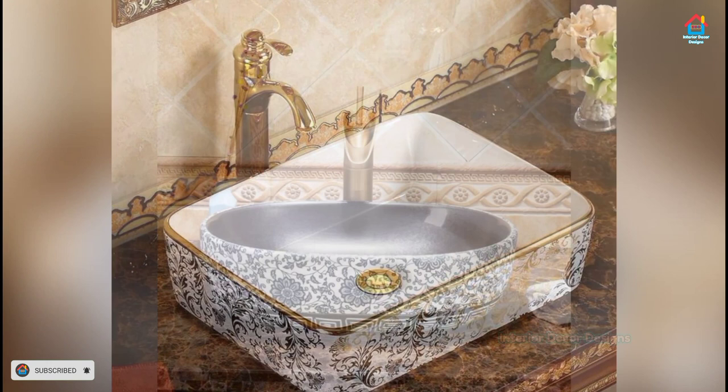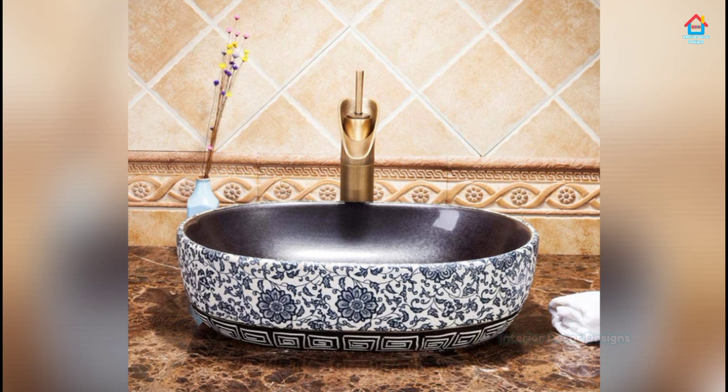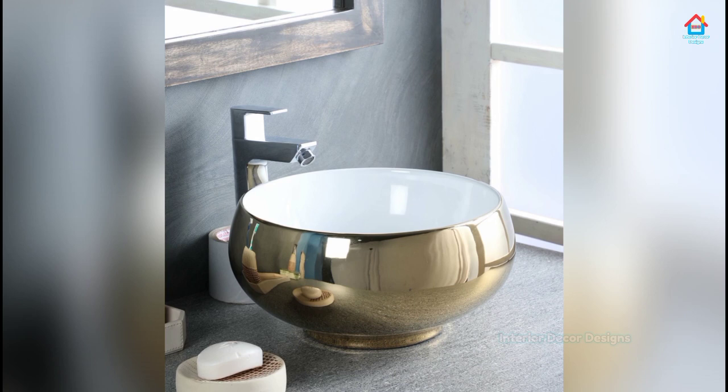These types of sinks are ideal for powder rooms or spare bathrooms. Sinks have enough space to accommodate a vase, toothbrush, mug, a bar of soap, or a set of napkins.